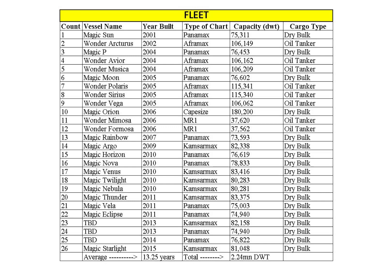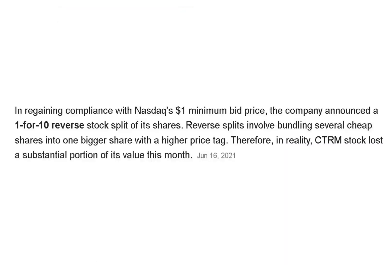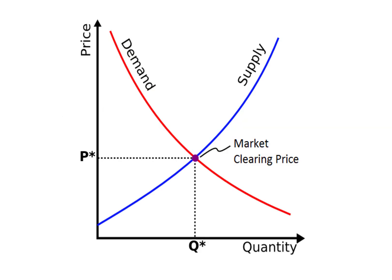Castor started trading in 2019 and can be found on the NASDAQ, Norway OTC, and Deutsche Borse. In order to continue trading on the NASDAQ and meet the one dollar minimum stock price requirement, the company did a one-for-ten reverse stock split in May of this year. The supply of ships in the market is highly correlated to the profitability of shipping companies.